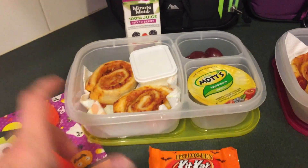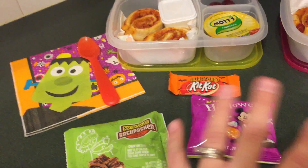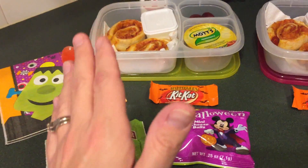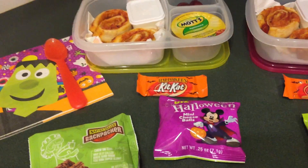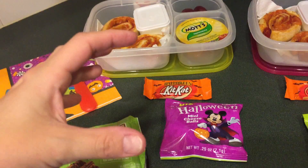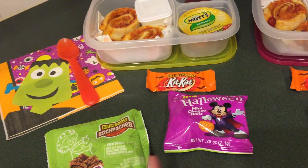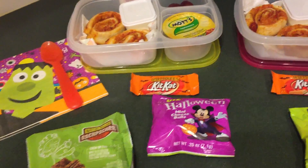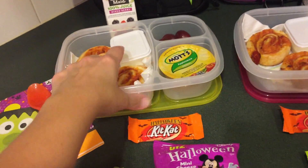For the pizza roll-ups, you take some Pillsbury pizza dough from the refrigerated section in the tube, roll it out as thin as you want, put on your pizza sauce, cheese, and whatever toppings — I used a little bit of turkey pepperoni. Then you roll it up like a cinnamon roll, cut them, and put them in the oven at 425 degrees for about 10 to 12 minutes. They really like those, so I thought I'd throw them in their lunch.